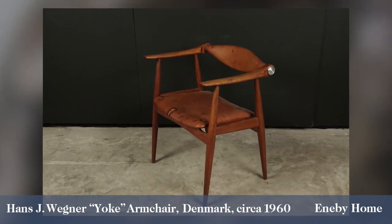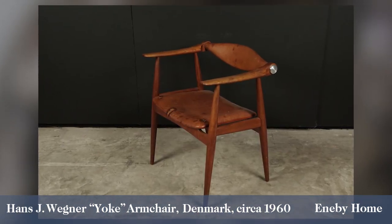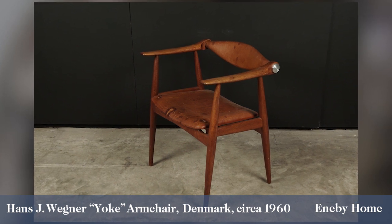So many of Wegner's designs — indeed so many 20th century designs — were all about comfort. There's a lot going on here: Scandinavian modernism, fantastic quality, great designers. I think it's a really superb piece. It's gorgeous.